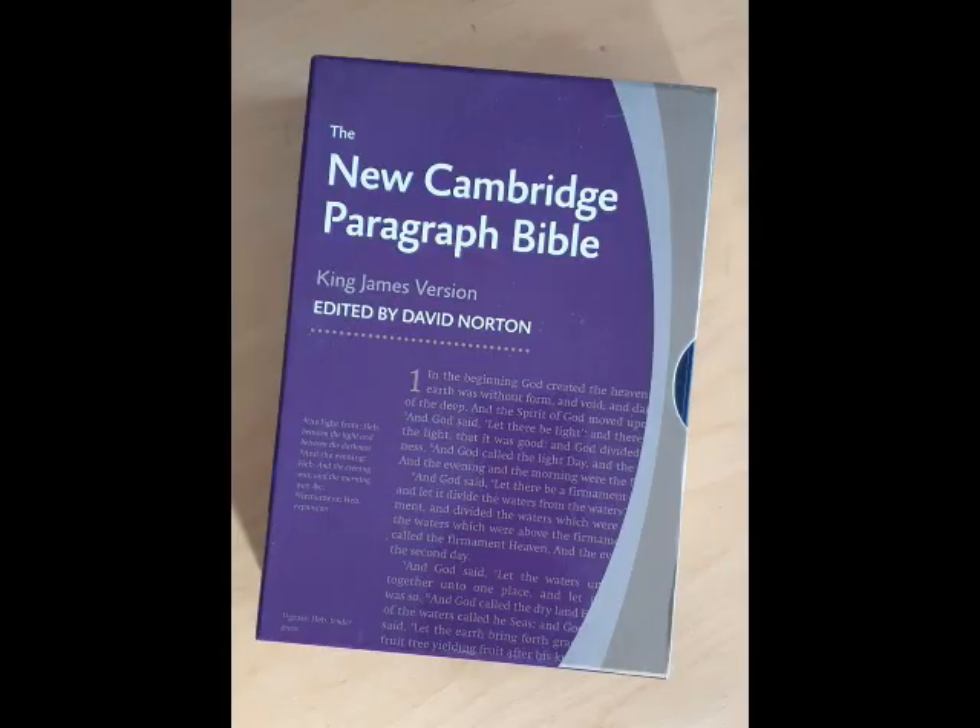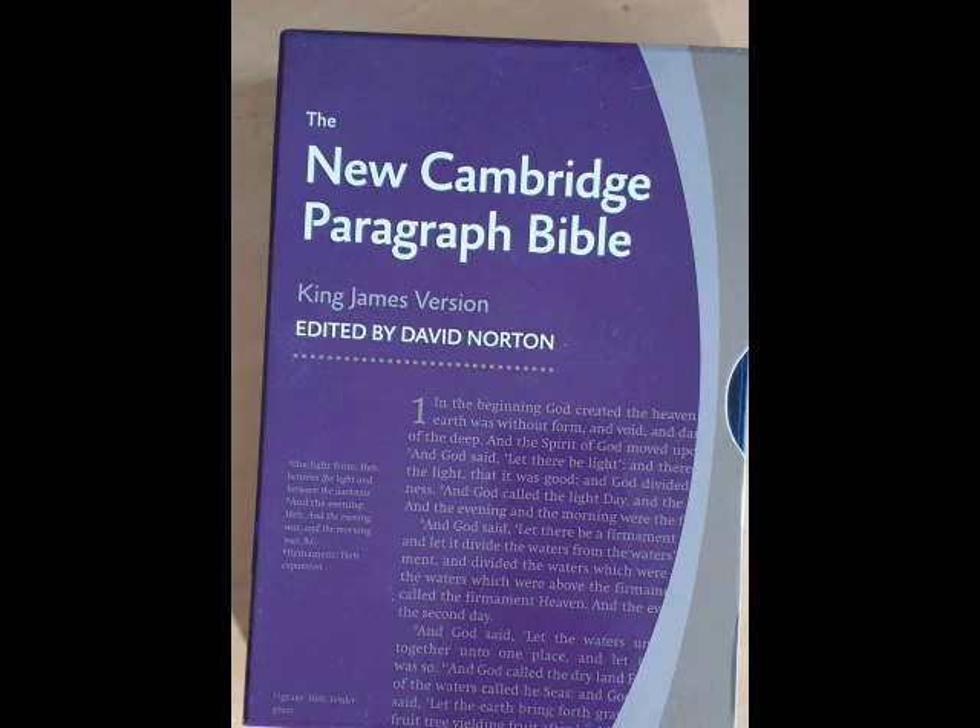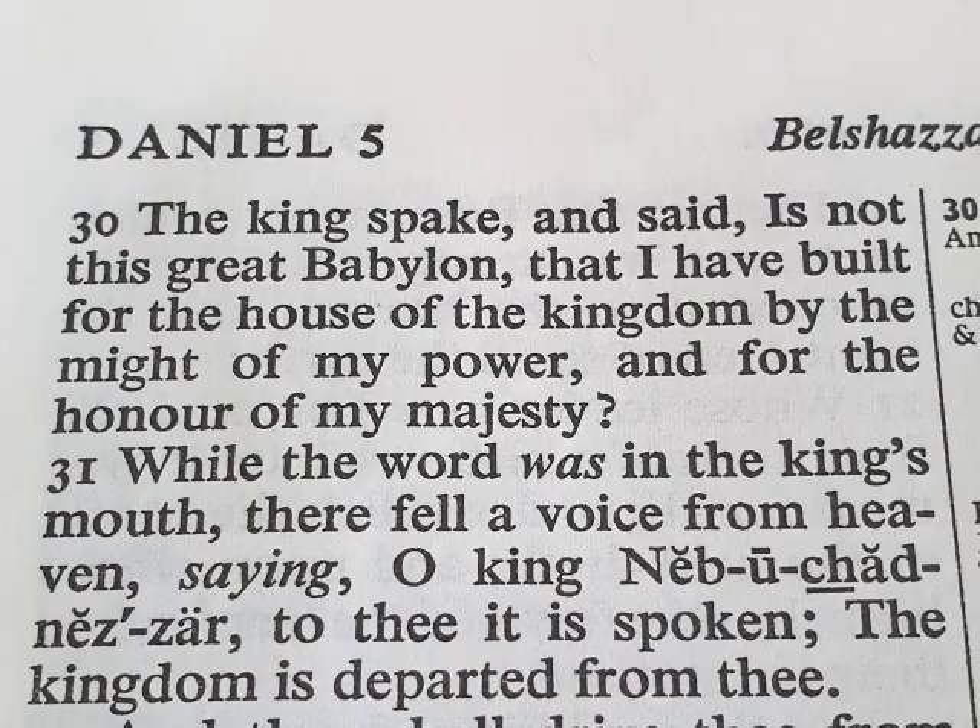So several weeks ago I started to do research into the different options available. I wanted a King James Bible. I wanted the text to be of a size that was appropriate for my eyesight. And I came across a Bible that was written in a paragraph format. In particular, my attention was drawn to this Cambridge — this new Cambridge Paragraph Bible.